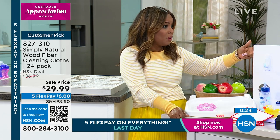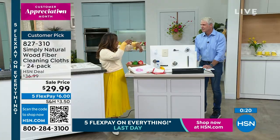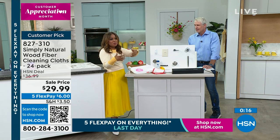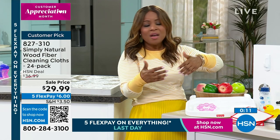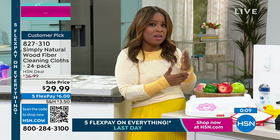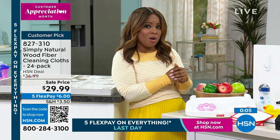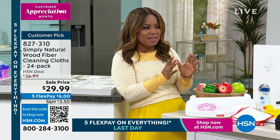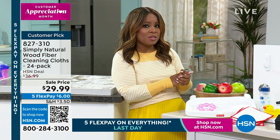Super absorbent — I love that demo comparing the Simply Natural along with the paper towels. Think about all of the spills that you have, and you don't have to worry about buying paper towels over and over again. We're going to leave these available for you. Take advantage of the special value. Today is going to be the final day that we're offering all five FlexPay all day long. So if you've been eyeing these or if you're restocking, here's a great way to do it for under $7.